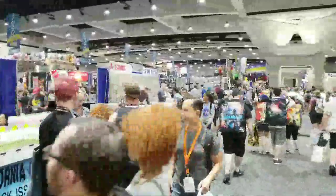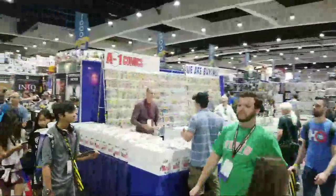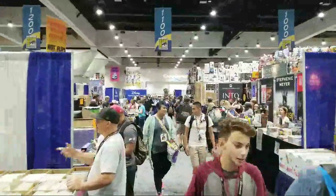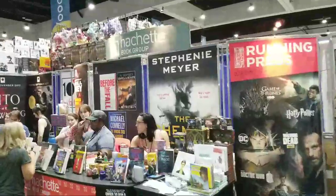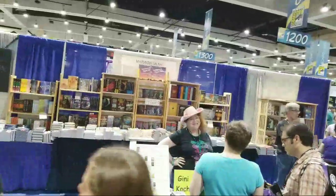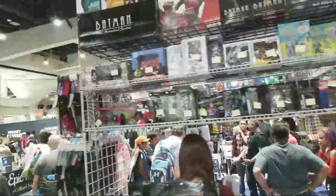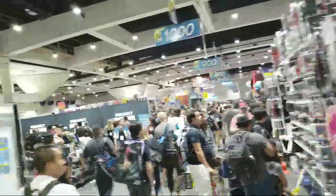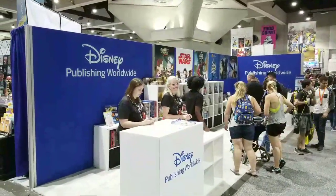Going down one of these aisles back to the main aisle, we'll pass some more comic book vendors. On the right is the Hachette Book Group, and on the left, Mysterious Galaxy Books — animated books, very popular. There are more books here, and on top of the books, there are collectible toys, which have been gaining in popularity. If you're curious whether Walt Disney is here, yes — Disney Publishing Worldwide has a booth right there where you can get all of your Disney books.